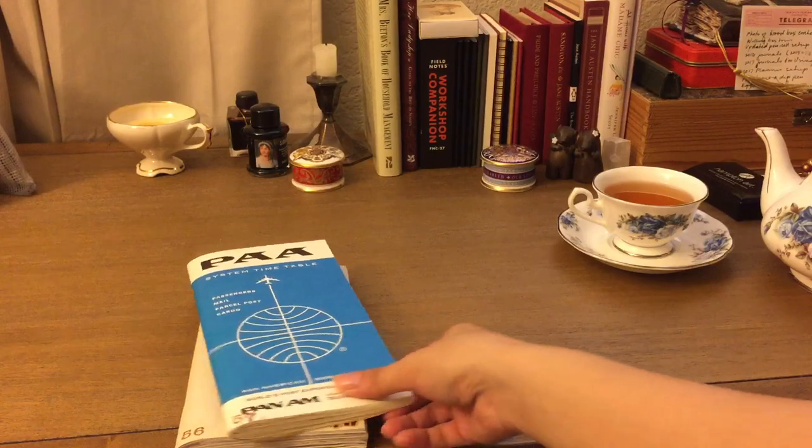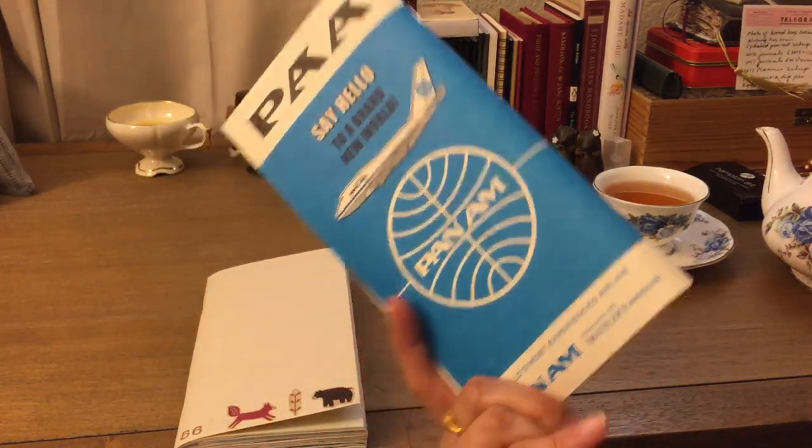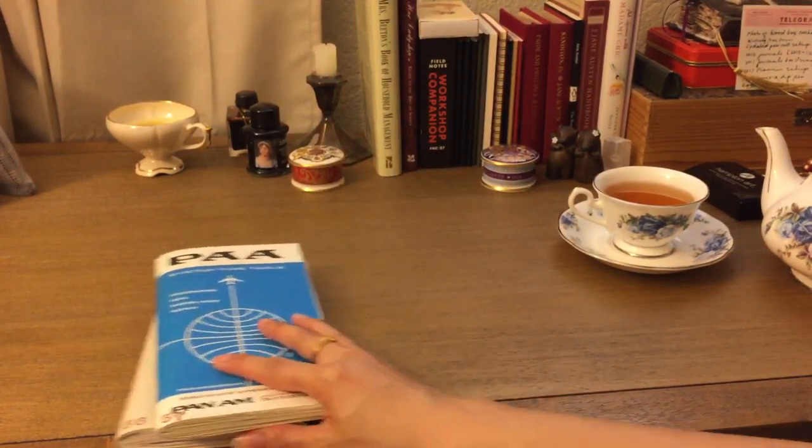Insert 57 — I had a Pan Am insert that I wanted to use up, so I kept it very simple because I love the look of the Pan Am inserts. I think I still have a few left, which I am kind of hoarding now because they don't really make those anymore.